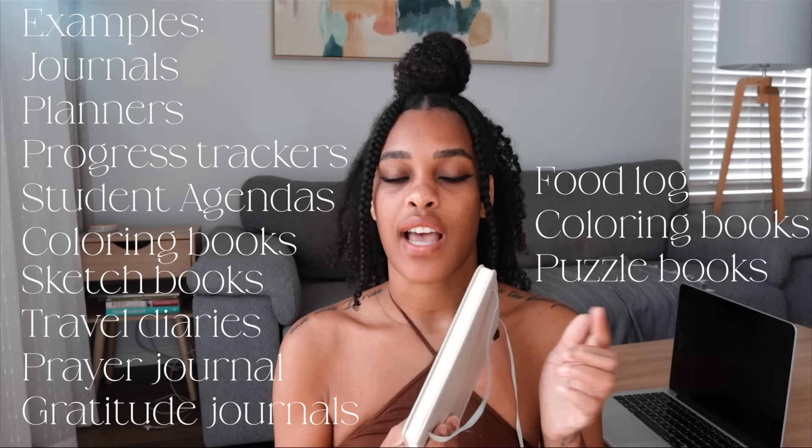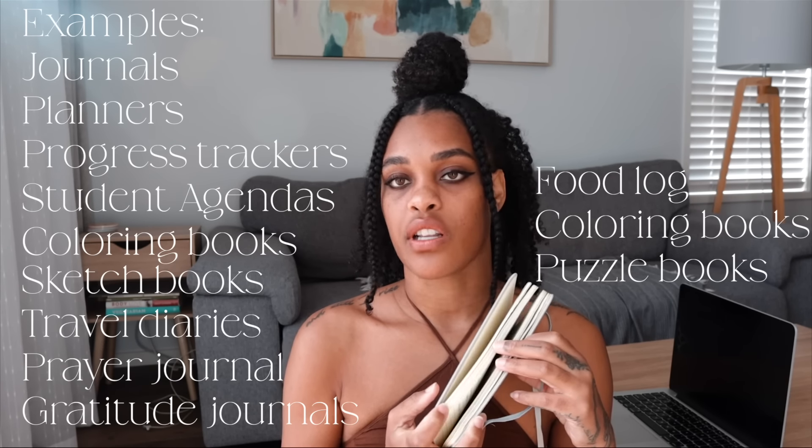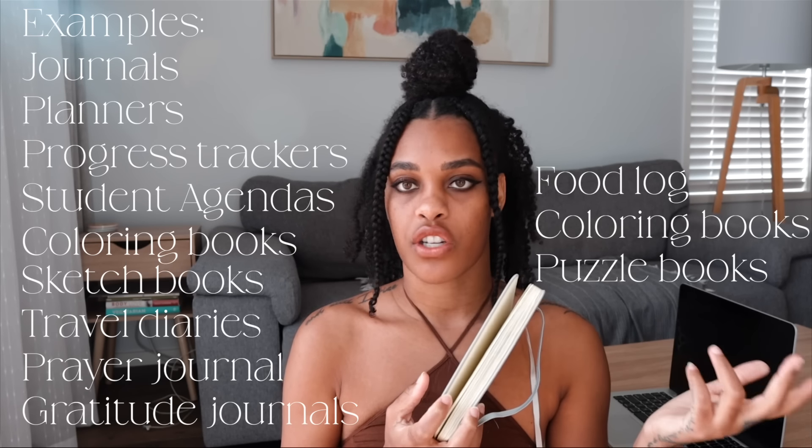What you have to do is design the cover, and you're determining what is actually going to be inside the book. Is it going to be lines? Is it going to be calendars? Is it going to be thoughts like a bullet journal? Is it going to be questionnaire prompts? Stuff like that. You don't have to even be a designer — I know I'm not a designer. That's why I'm using a software called BookBolt.